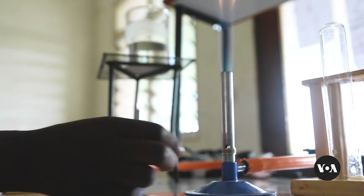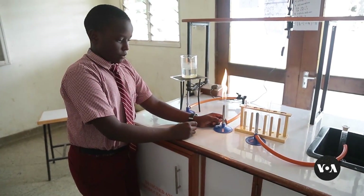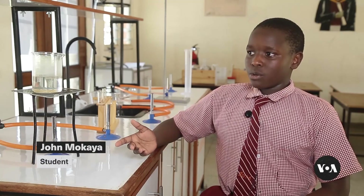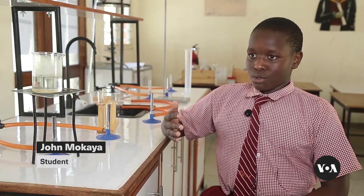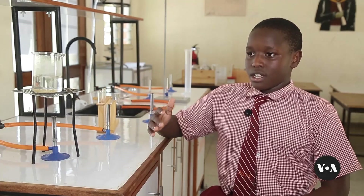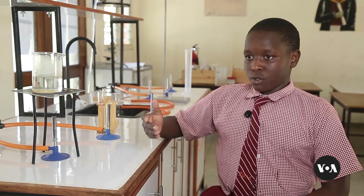Students like John Mokaya are often shut out of hands-on science. Now he says: "I get to understand many things. In grade 7 we used to just see from the books, but now we can have the real experience — how everything works — and due to this we can be great people in the future."